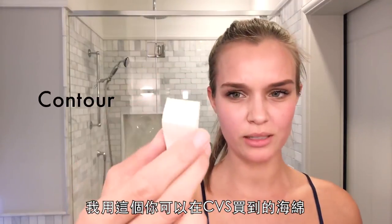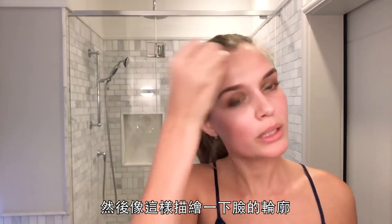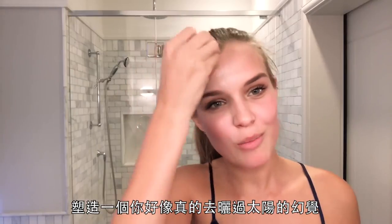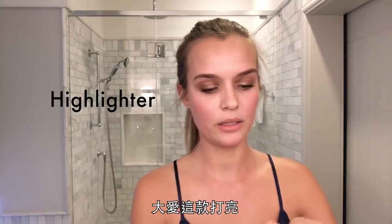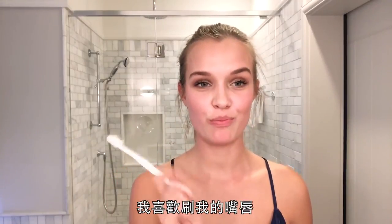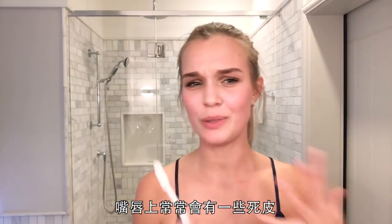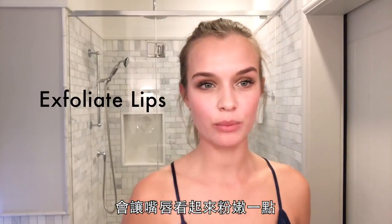I actually use these sponges you can get at CVS, and I just dab. Then you want to frame your face a little bit — give that illusion that you might have actually been in the sun for a second. Love this highlighter. As one of the last finishing things, I love to brush my lips. There's always a little bit of dead skin on them, and it makes them plump up a little bit and feel a little bit more pink.